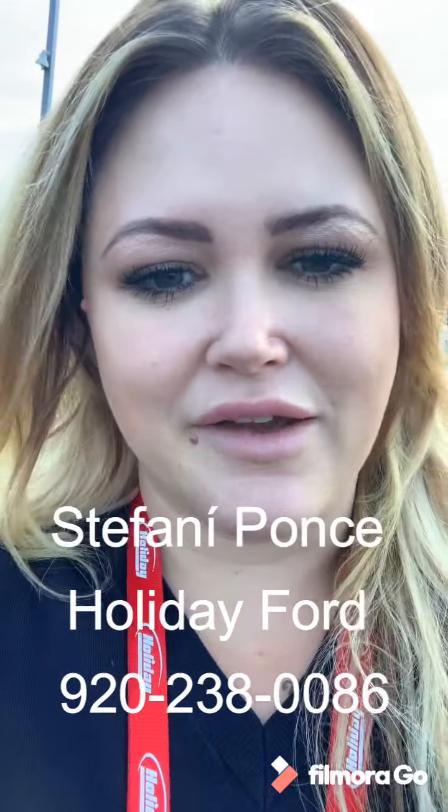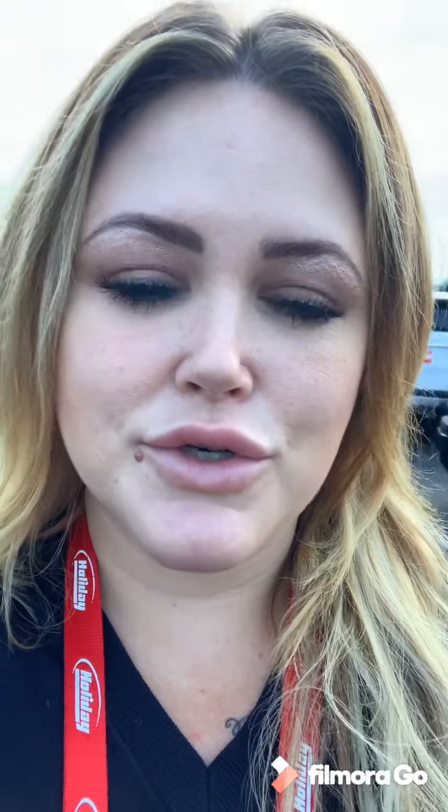Good morning, David. My name is Stephanie. I am a customer experience manager here at Holiday Ford. I had received your inquiry on our 2020 F-150. I wanted to record you a quick walk-around video and kind of zoom in on some of the features that this particular truck has. At the end of this video, I will go ahead and leave you my cell phone number. You can give me a call and we can set up a time for you to come on in and take a look at this truck. I look forward to meeting you.